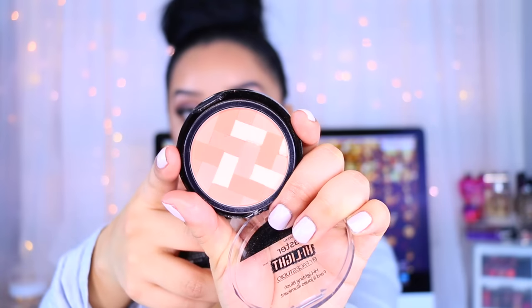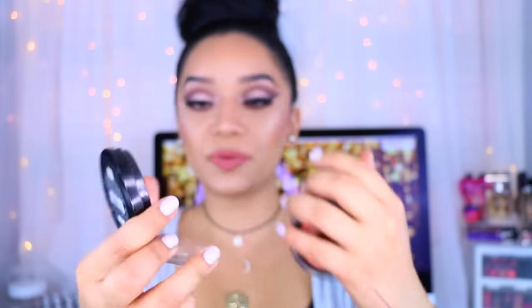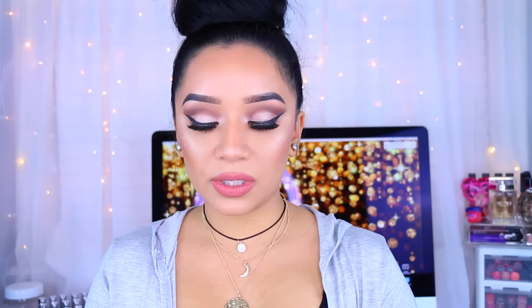Two more drugstore highlights: the Maybelline Master Highlight by Face Studio in 'Coral' — this one is more of a blush highlight because you get some matte little bricks along with some highlighter. The second is called 'Nude Nude,' which has more of a beige color with a little bit of pink. I don't really use either of these at all, so I need to give them a better home. I also have one Gerard Cosmetics highlight in the color 'Lucy' — it's a gold rose gold highlight, but it's very intense even for me, so I have to use it more as a blush.